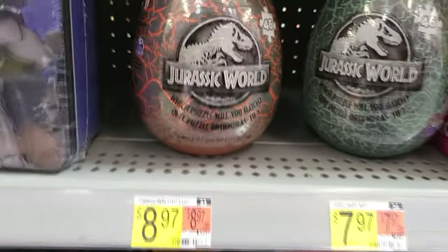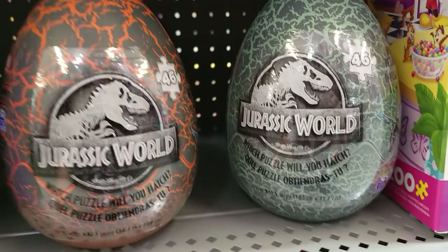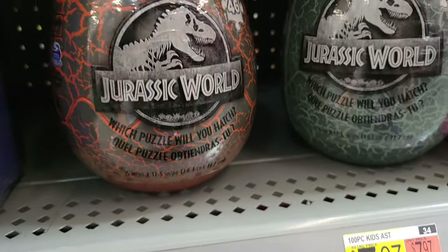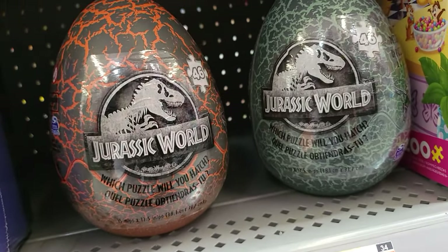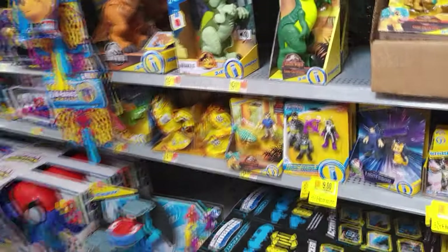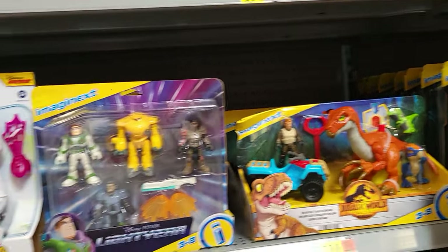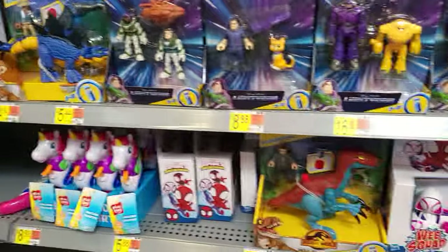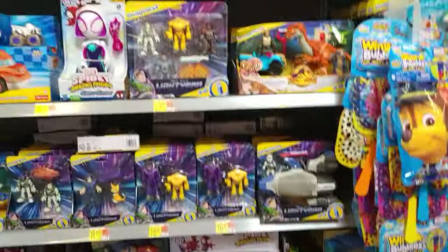They have these puzzles that are eggs with puzzle pieces inside — a little expensive at $8.97. I have one in my collection but I haven't opened it because I like it in the wrapping, and I'm not really a puzzle guy. Over in the Imaginext area, these XL dinosaurs are really cool but the eye doesn't follow you as well as the smaller ones. I have Bumpy — that's the only one I have. They also have T-Rex, Pteranodon, Stegosaurus, and Dimetrodon.